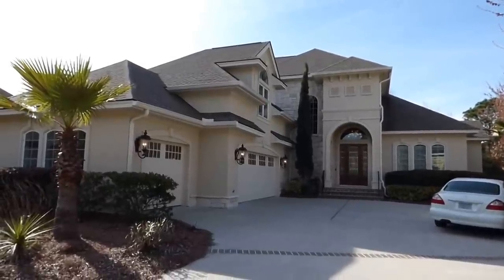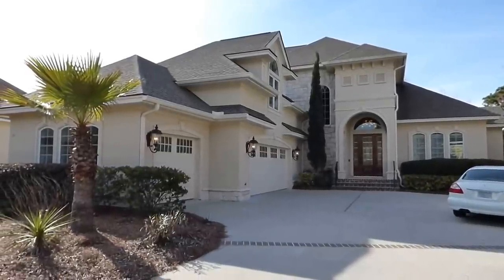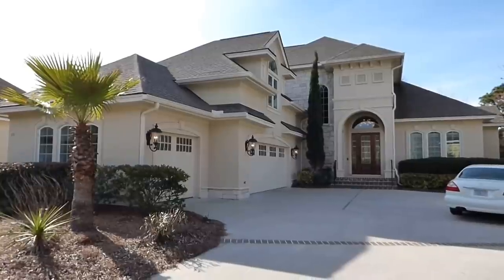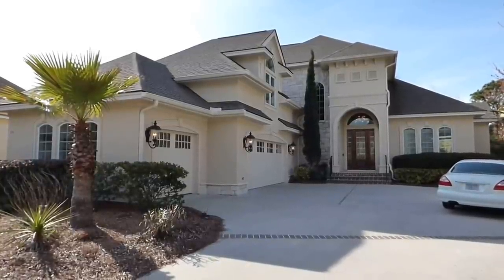Well hello everyone, it's Richard Kadish, owner and broker in charge of Go Gated Realty, Hilton Head Island in Bluffton, South Carolina, and today is January 1st, 2015. Happy New Year everyone!